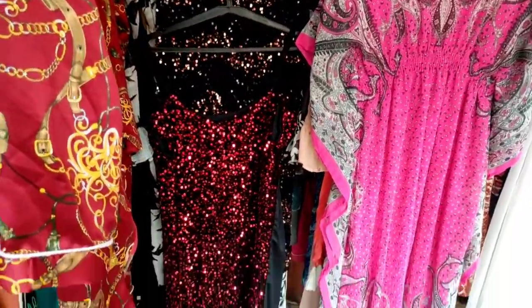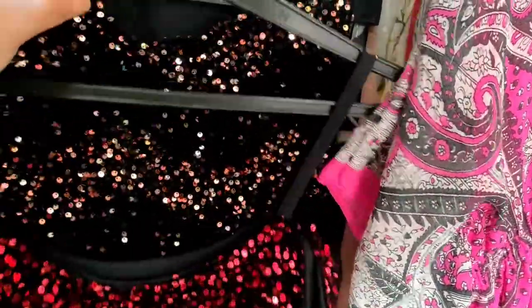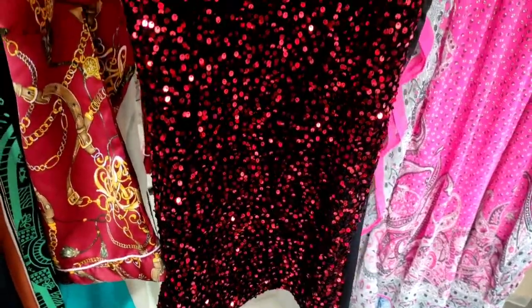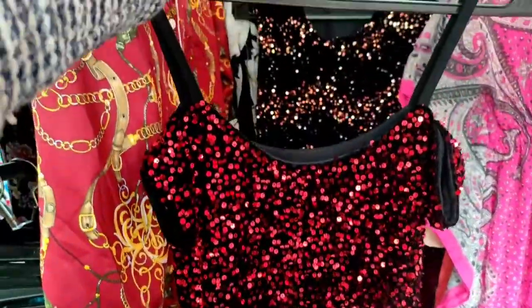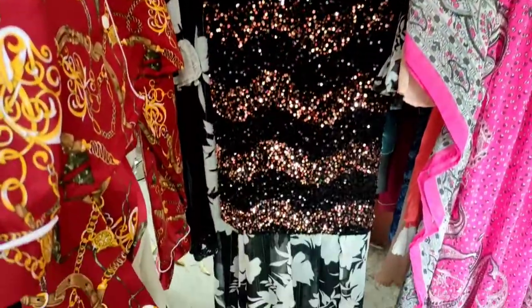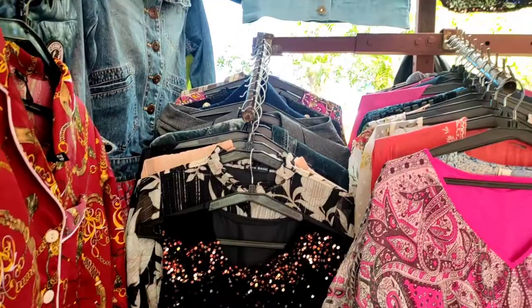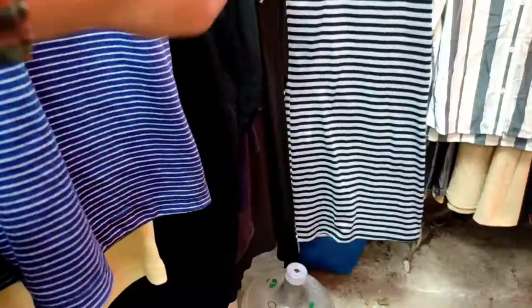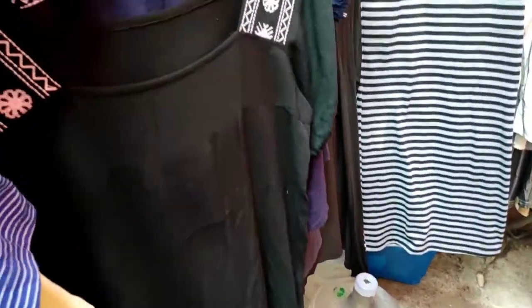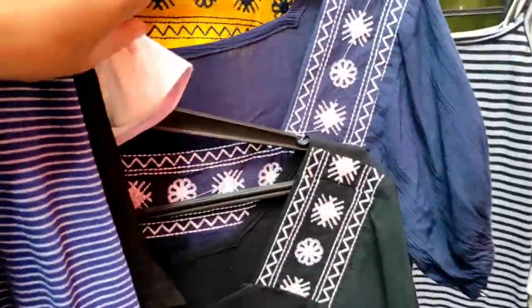You can find short or mid-length dresses here too. There were some dresses with sequins work, and sequins jackets and denim jackets were also available. There were many tops on display overall.